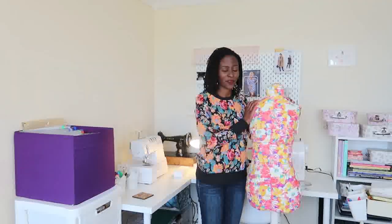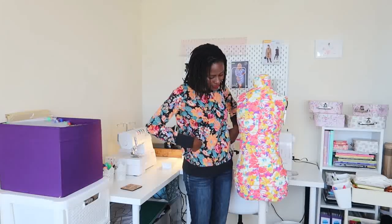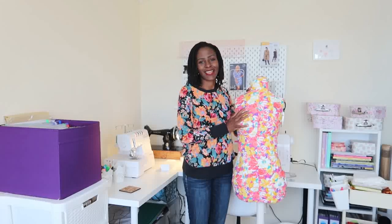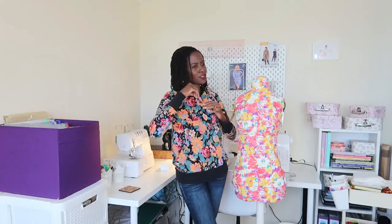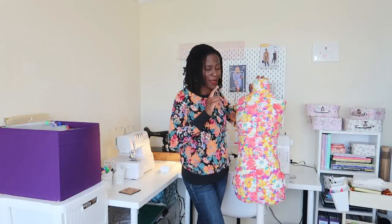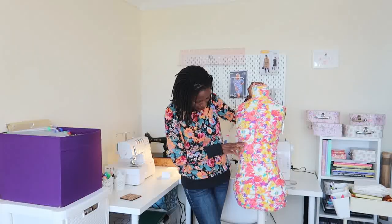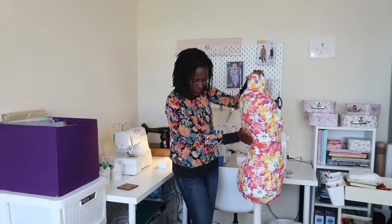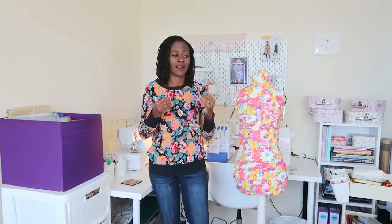This is my custom dress form for Bootstrap Patterns — I call her Sister Leticia. She's drafted to my exact body measurements. I was happy to go with her because I rarely change size. She was the hardest sewing project I've ever undertaken because I had to match up the seams at the waistline, bust, and hip. She also has my sway back. All those measurements were incorporated when making it, and I'm very happy with her.